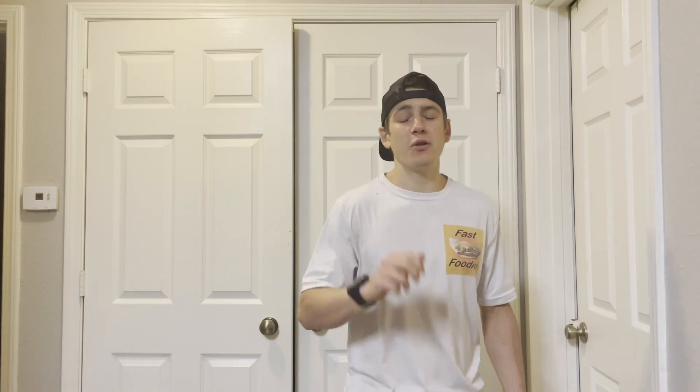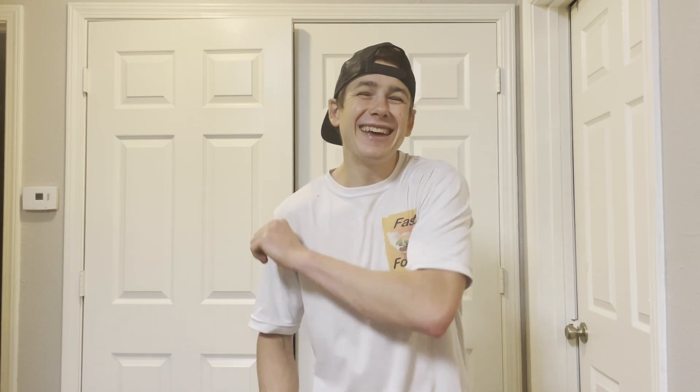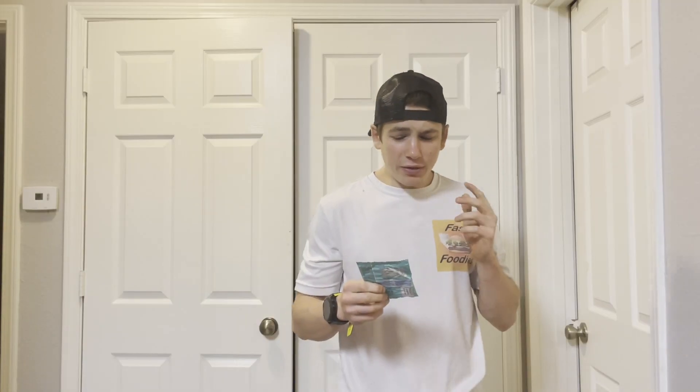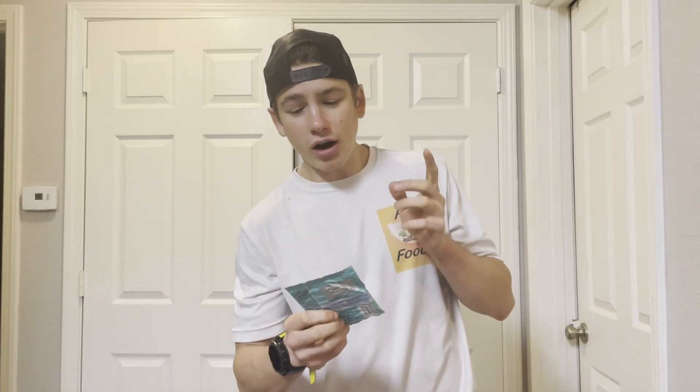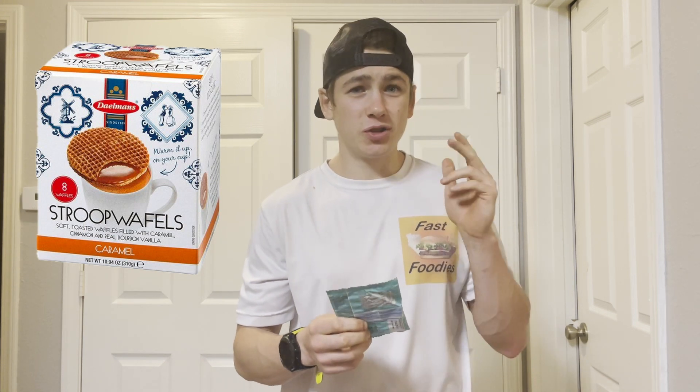If you want to see more reviews of international snacks, make sure to hit that subscribe button. The snack we're gonna be trying today — if you didn't read the title — is Taufik. From the packaging, this looks remarkably similar to a Stroopwafel, and I love Stroopwafels.